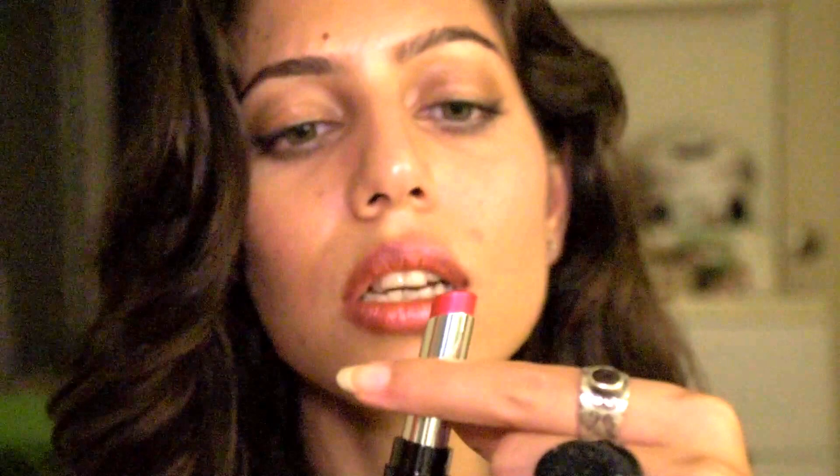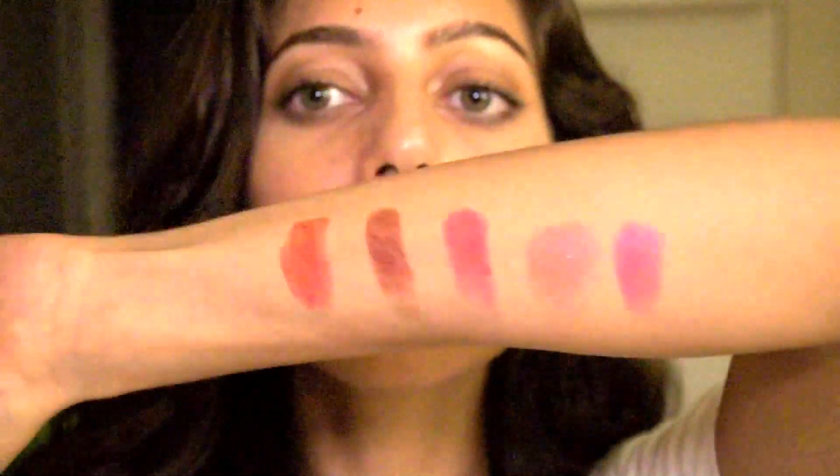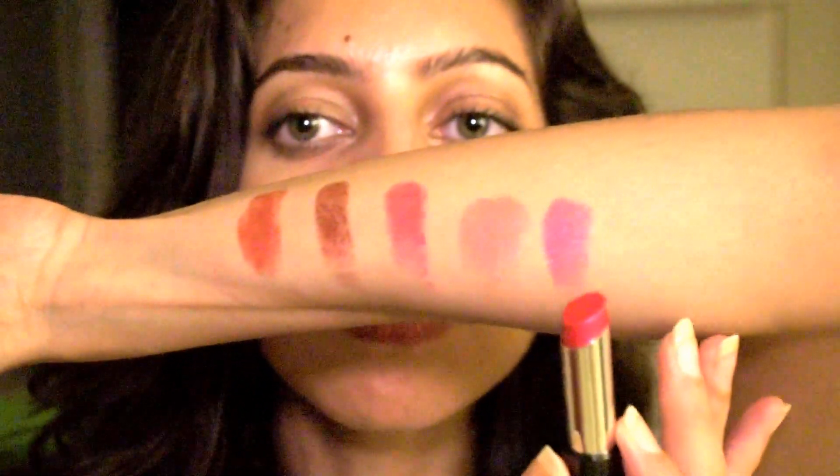The first shade I have is shade B005, called Pink Flash. It's like a really bright and beautiful pink — I don't know if you can see it clearly, but it's kind of an orangey pink. It's really beautiful.